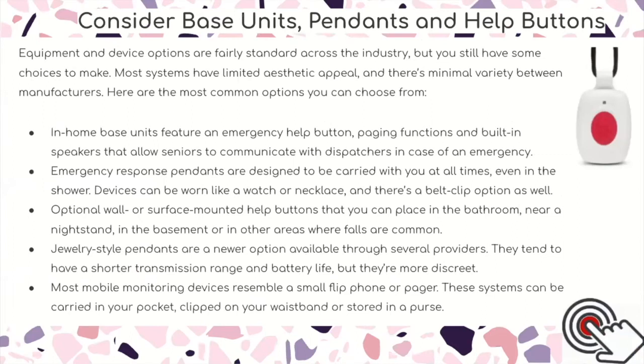Consider base units, pendants, and help buttons. Equipment and device options are fairly standard across the industry but you still have some choices to make. Most systems have limited aesthetic variety between manufacturers. In-home base units feature an emergency help button, paging functions, and built-in speakers that allow seniors to communicate with dispatchers in case of an emergency.